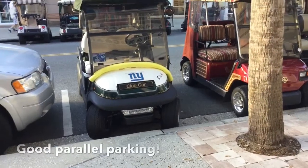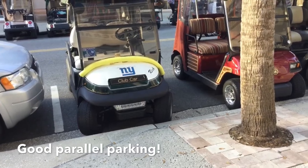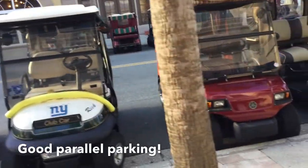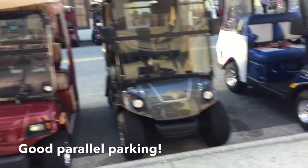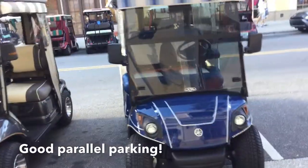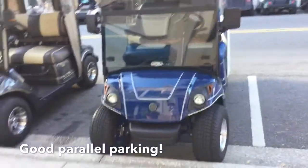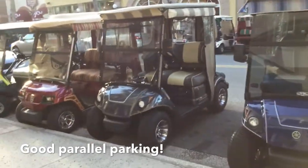This is a perfect example of how golf carts park. You've got your line for the parallel parking here, and these golf carts have pulled in side by side. They are all in that line — that's the other way to park. That's the good.